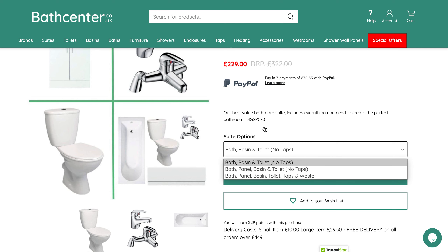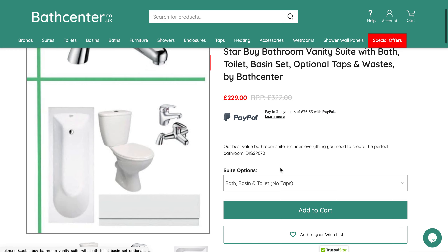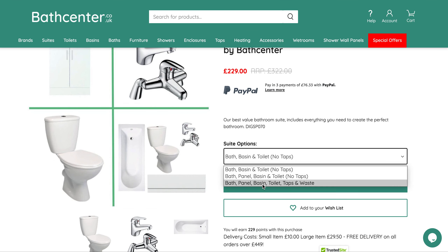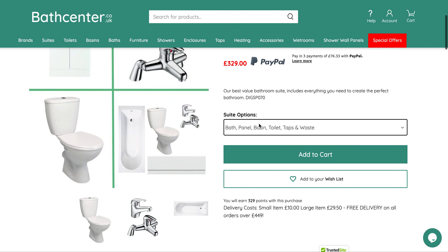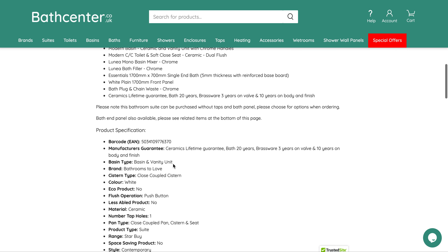It comes with options: you can either buy the bath, basin and toilet without brassware, or you can include the bath front panel and your brassware and waste. As far as we can see, we've looked online and we can't see the same quality suite with the same things included available for anywhere near the same price.